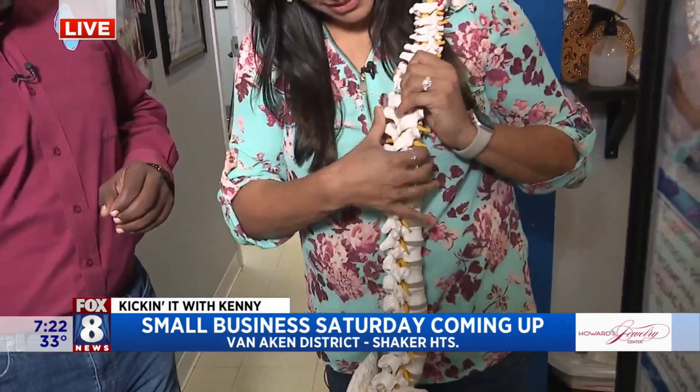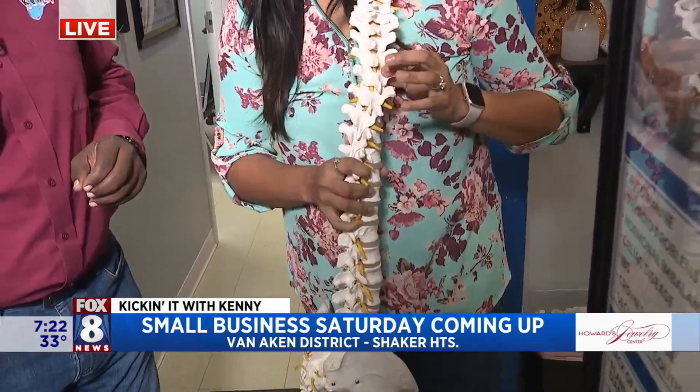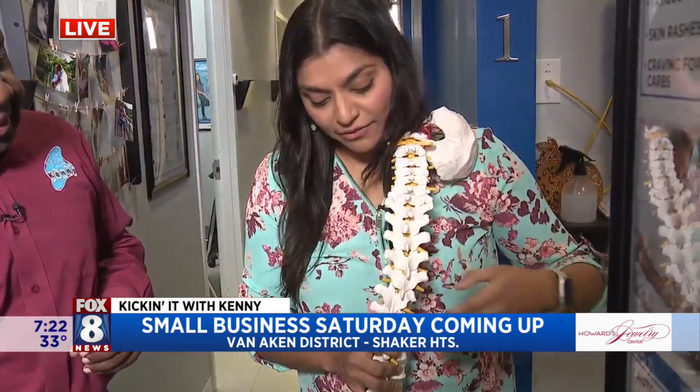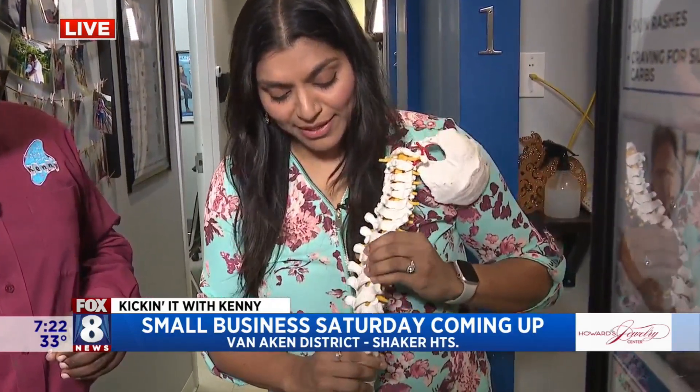So your bones have to surround and protect those nerves, ideally like this, but they can shift out of alignment. You see what that's going to do? That's going to pull or pinch a nerve, and wherever those nerves go, they're not going to get the full flow. That's what's called a subluxation, and we correct it by getting the bone back in place.